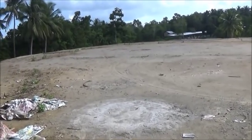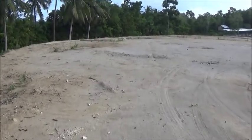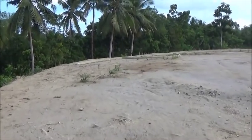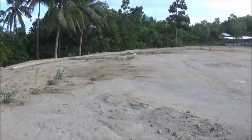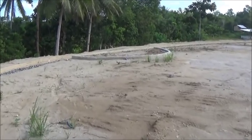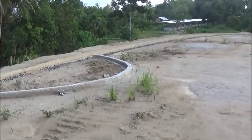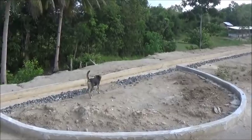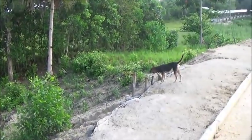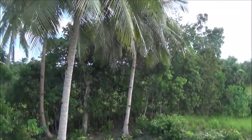We didn't even look at any of these coconuts up here to see if they needed harvesting — perhaps we should have. It never even crossed anyone's mind. I think there are six trees that border the plateau here. The drainage is working well up here and we've finally got that problem solved. We've had some substantial rains — haven't had any for about a week now — but we did have quite a few good rains and this is all working as we intended.